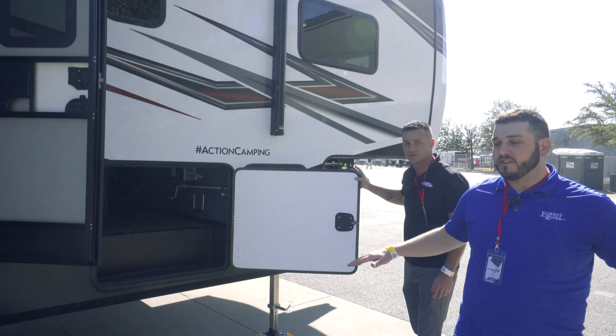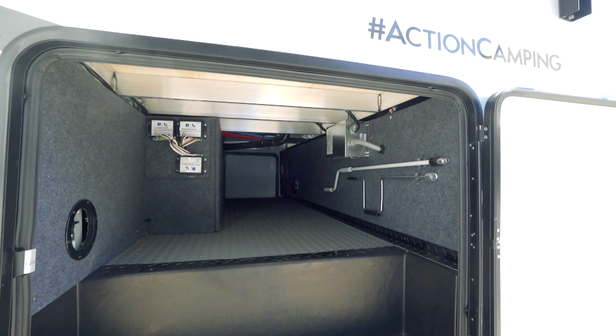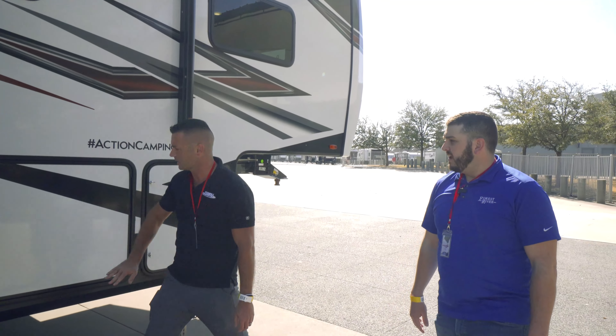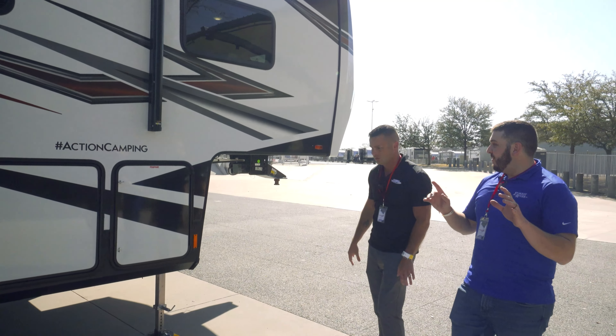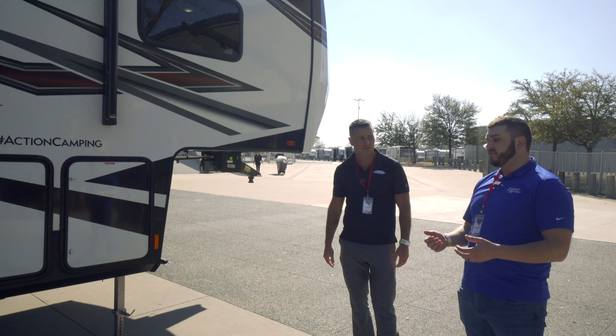This right here is your washer/dryer hookup prep. If you want to get a washer/dryer — either a stacked unit or a combo washer — all the plumbing hookups are here. It's prepped and ready to go.